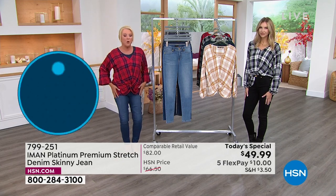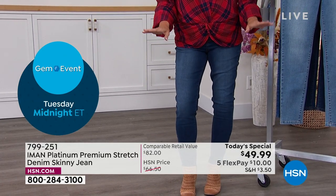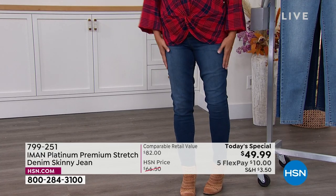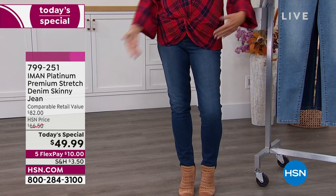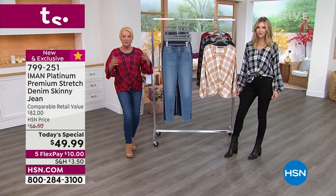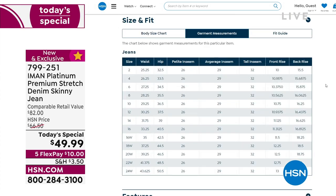If you want a traditional, great skinny jean — even for the not-so-skinny girl — go for your regular size. For me, I wanted a more relaxed fit, so I went up a size. You can see all the sizing information at HSN.com. Now let's talk about the construction of the jean itself.